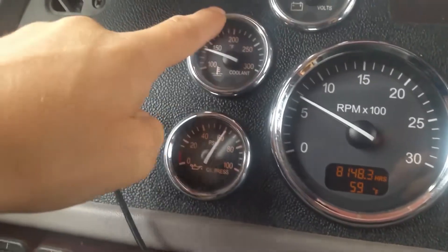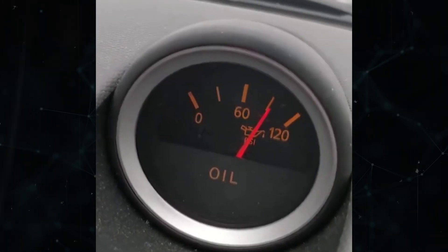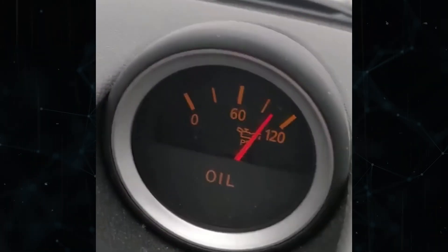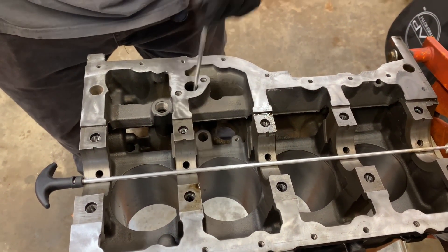You should see a mechanic to find out what's going on if the oil pressure keeps rising when you accelerate, doesn't go back down, and rises outside of its normal operating range.